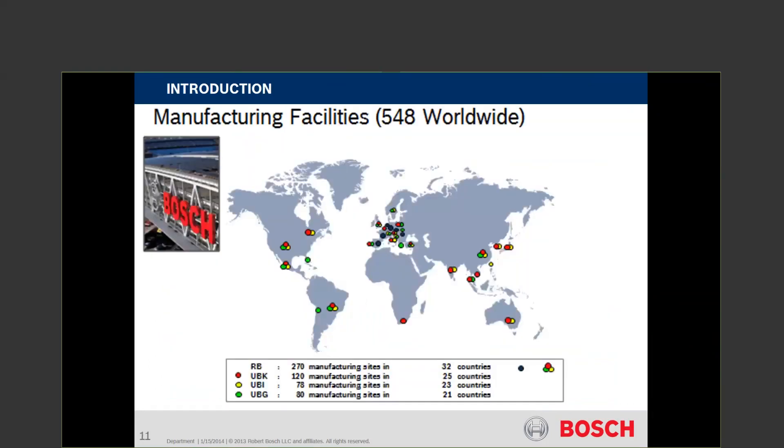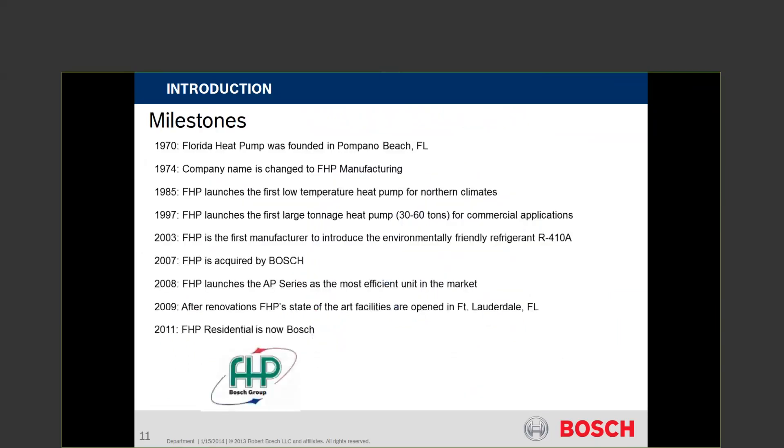The manufacturing plant for GEO is that little green dot down in Florida — Fort Lauderdale. It's been there for a while and works out very well. As you look across the map, there are 540 different locations we're at, but GEO is in the States. We got the start of Florida Heat Pump back in 1970, mostly in Pompano Beach, started as a small mom-and-pop shop and continued to grow. In 2007, Bosch purchased FHP and became Bosch.